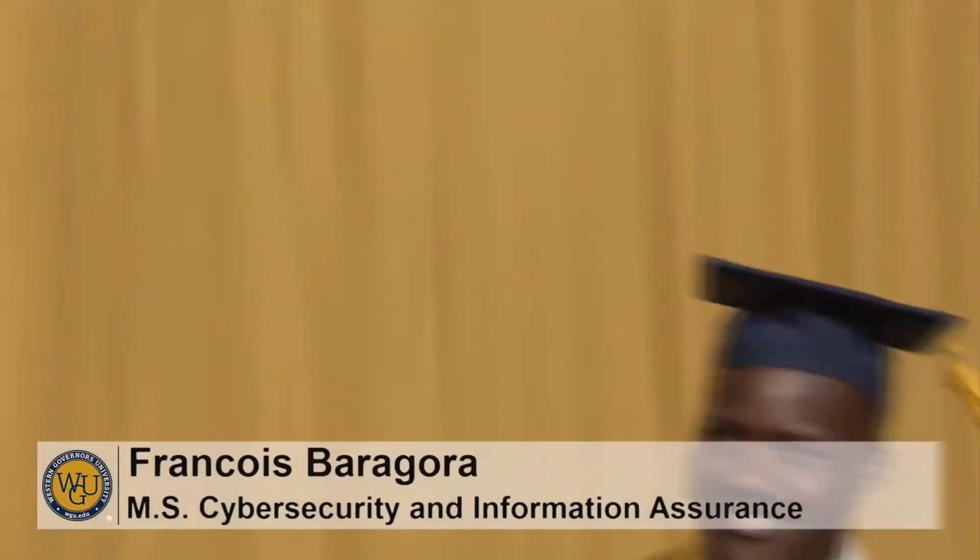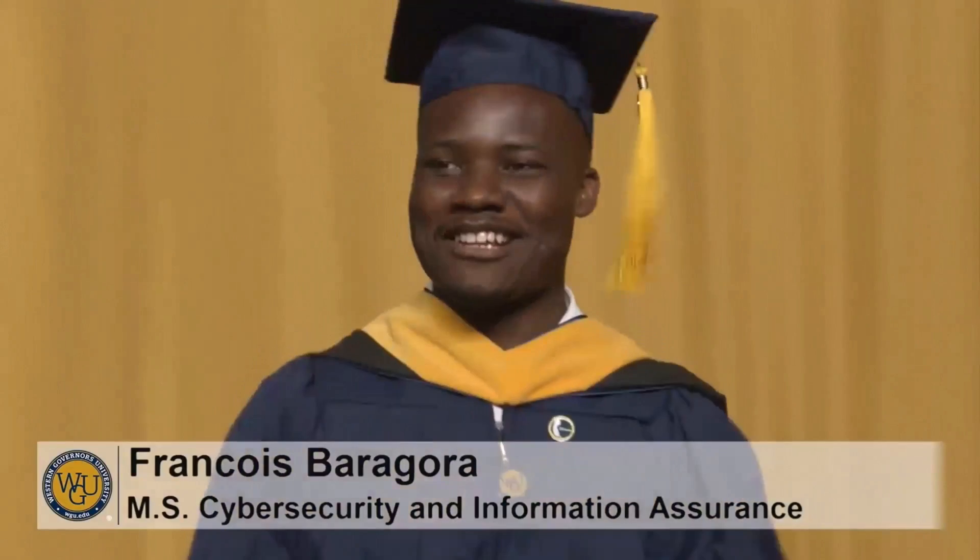The year was 2018. That's when I walked on that stage. That's when they called my name — Francois Baragora. I got on that stage and I was like, I did it. I was very proud and very happy with what I did.